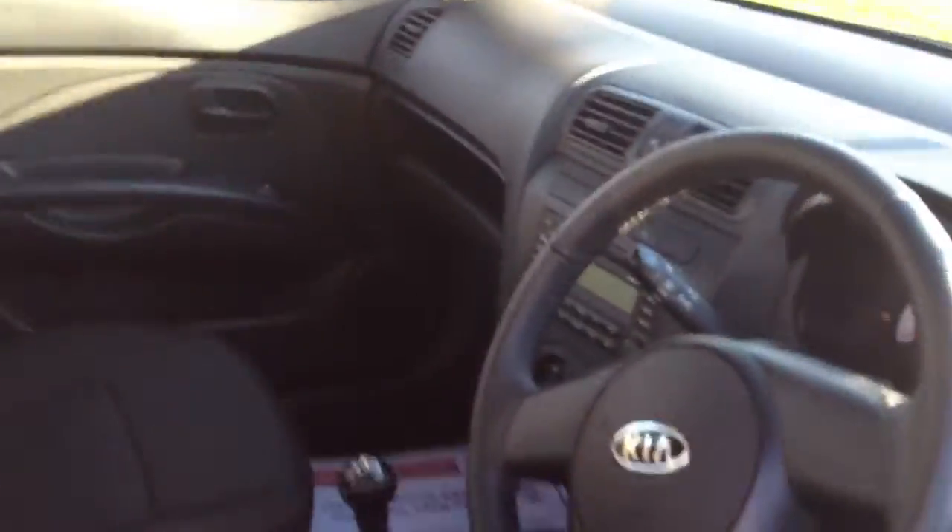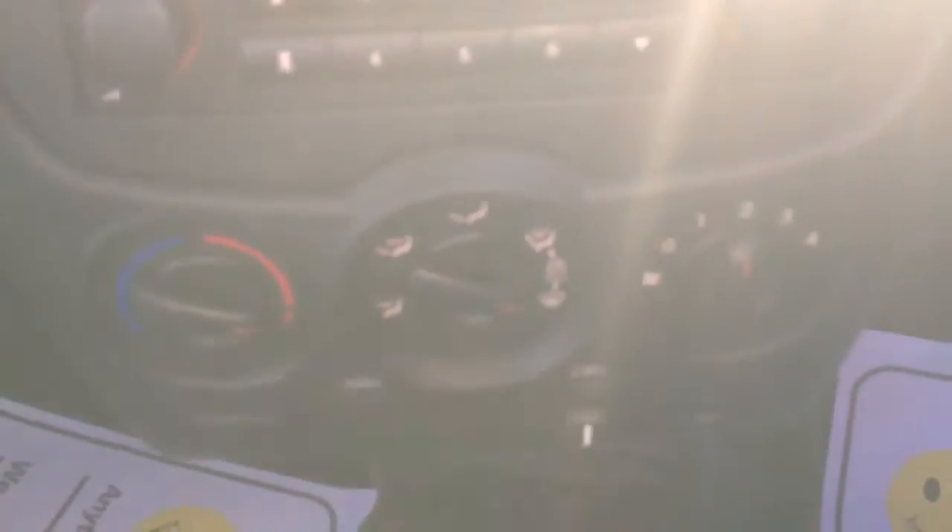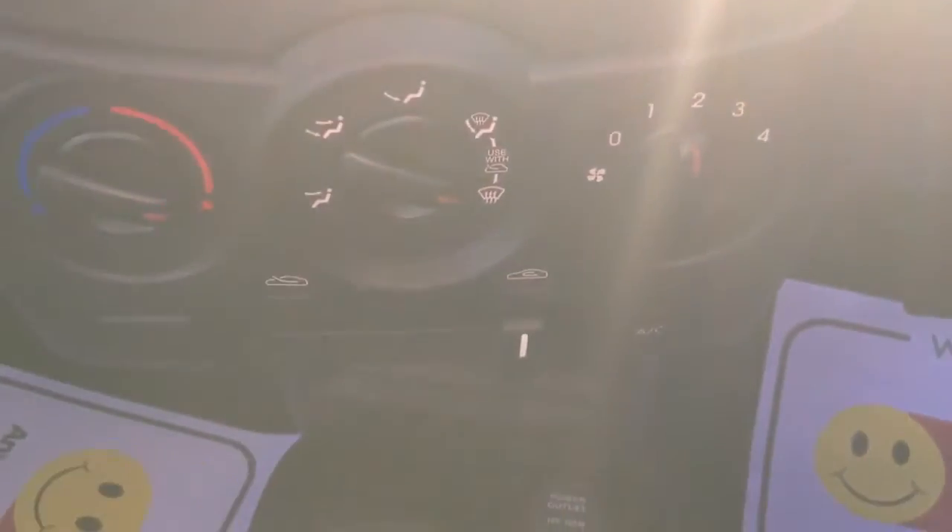Looking into the interior now, the car comes with remote central locking and also has front electric windows as you can see there. The car comes with a radio CD player. Looking a bit further down you can see the car has air conditioning and comes with black patterned cloth seats.